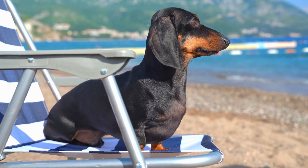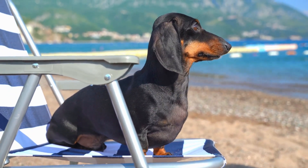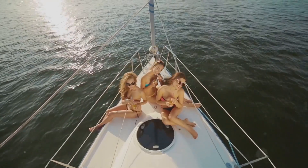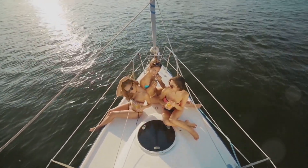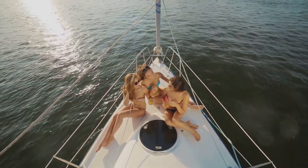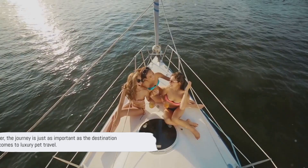Alternatively, consider pet-friendly first-class cabins on commercial flights. These offer a dedicated space for pets, complete with climate control, soundproofing, and cosy compartments. Add in a dash of first-class service and your pet's journey becomes a truly relaxing experience.